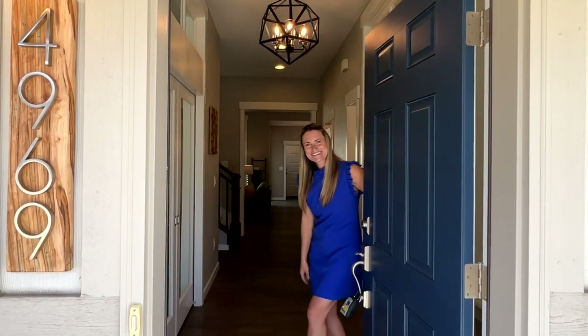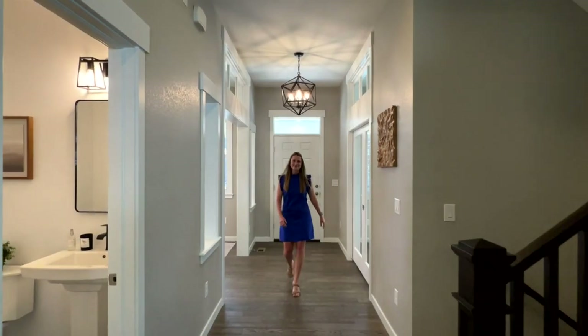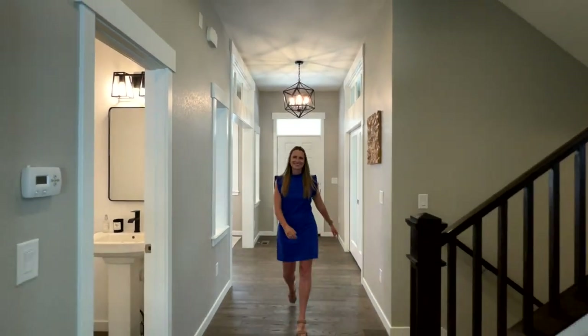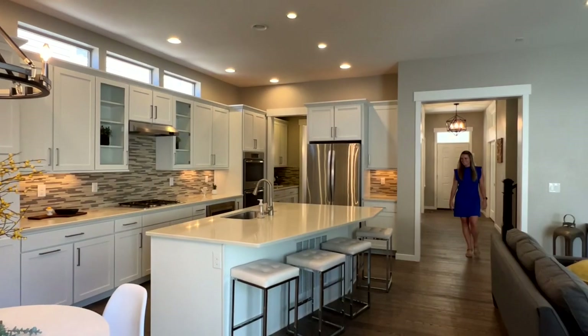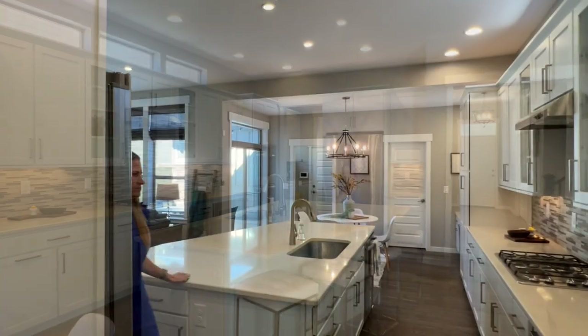Step into your dream home with Thrive Home Builder's sustainable and luxurious design. Upon entering, you'll be struck by the fresh scent of new paint and carpet and a neutral color palette that's ready for your personal touches.